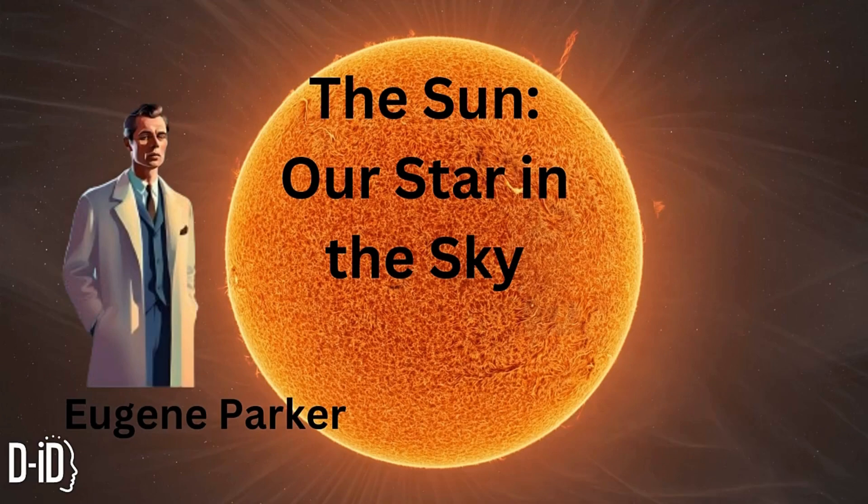Welcome back to another bright and shining episode of Curious Kids. I'm your host, Eugene Parker. Today, we're going to learn all about the most important star in our solar system, the Sun. Ever wondered what makes the Sun shine so brightly, or how it affects life on Earth? Let's dive in and explore the amazing power of our Sun.